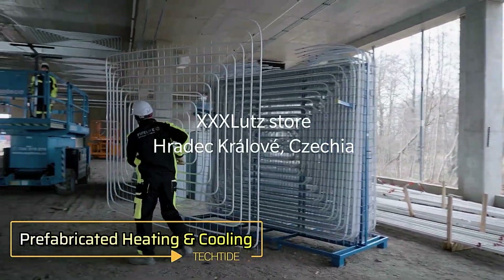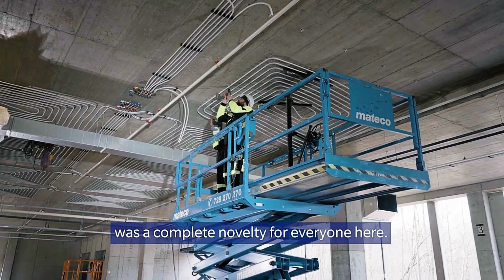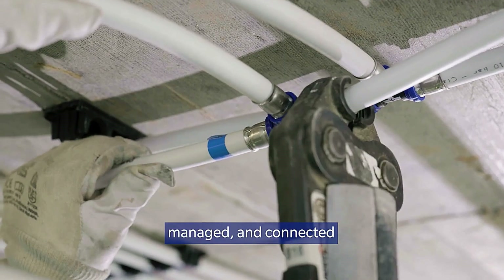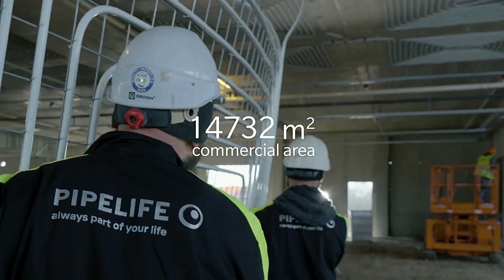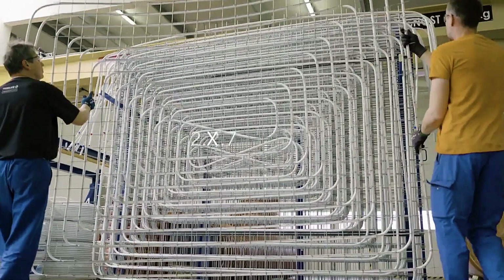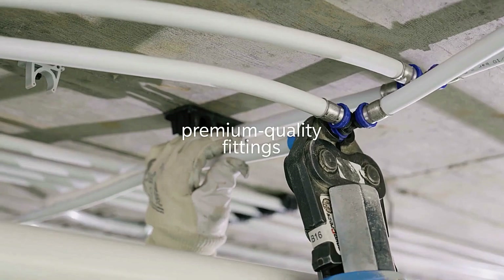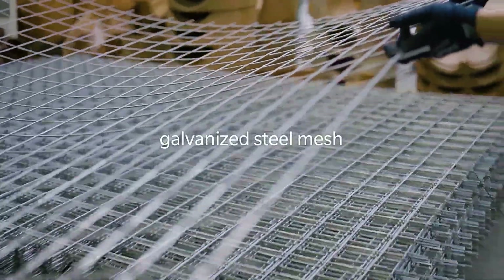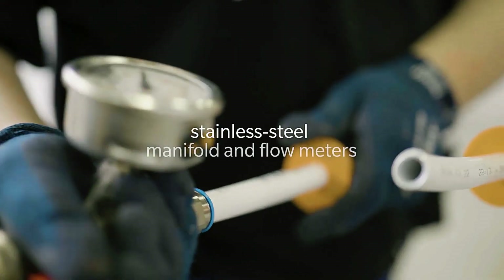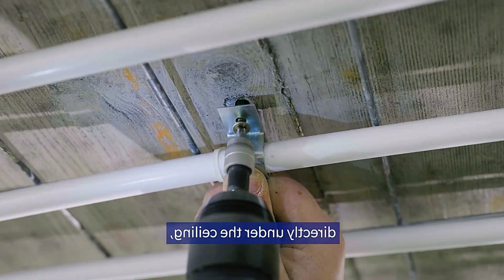Prefabricated heating and cooling. In December 2023, PIP Life was approached by a contractor working on a large facility for one of the world's leading furniture retailers. The contractor required a fast installation of a climate control system for a 15,000 square meter space. PIP Life's experts began work in February 2024 and completed the project by May, fabricating, delivering, and installing 832 heating and cooling panels, each measuring 2.2 by 2.7 meters.